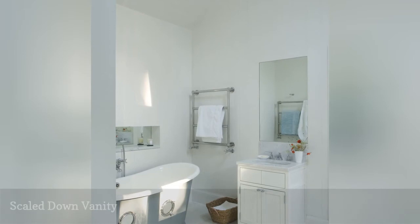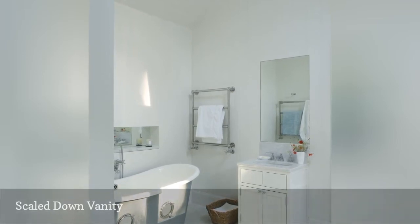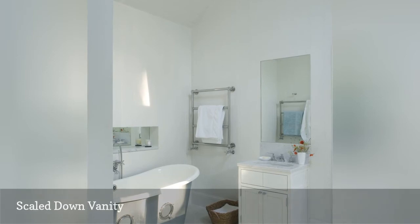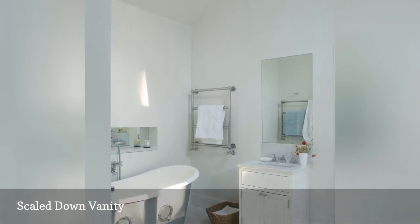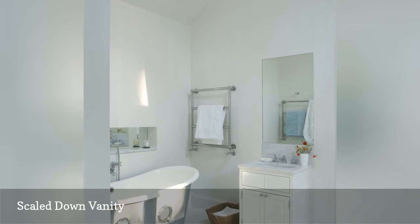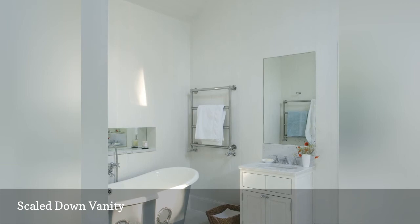If your bathroom is 50 square feet or less, you might assume you don't have an inch to spare for cabinetry. The good news is that there are loads of petite and narrow-width vanities that offer both style and surprisingly ample storage. You'll also find a range of downsized corner vanities that take up even less space.